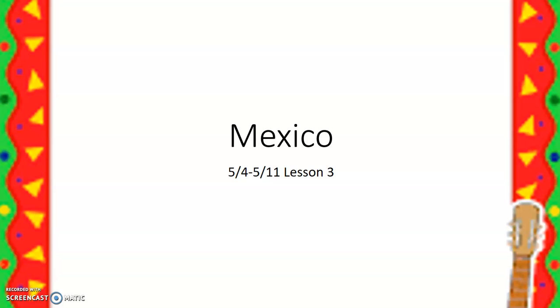Today we get to learn about a country called Mexico. I can't wait to tell you about all the fun things about it.